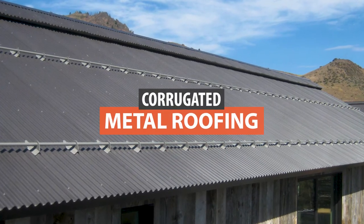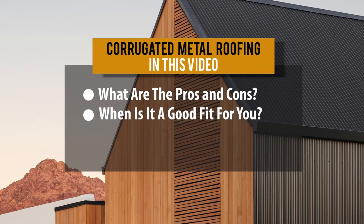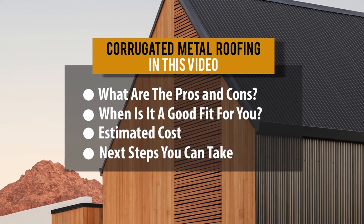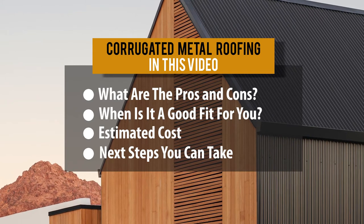Hi, this is Paul Rubio, Vice President of Western States Metal Roofing, and welcome to the Western States Metal Roofing Channel. In this video we're going to talk about corrugated metal roofing. By the end of this video you'll know the advantages and disadvantages, when corrugated metal roofing is and is not a good fit, ballpark cost, and next steps — things to look at to continue your research and what you need to do to order corrugated metal roofing.